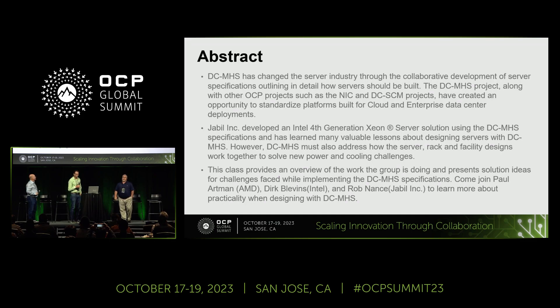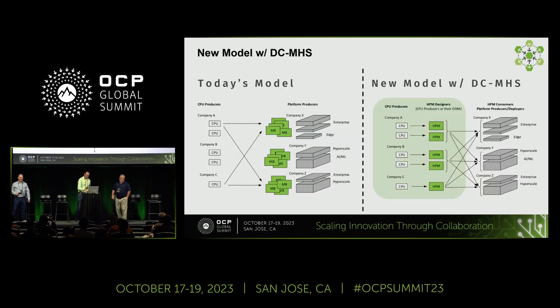So today we're going to walk through a solution basis, focus on HPM and how we are implementing it and what challenges we have with implementing it as we move forward — lessons learned, at least. The idea of DCMHS is having a modular HPM, so you could design one HPM that works across multiple servers or chassis and across multiple vendors — that's the goal.